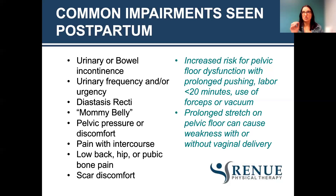With the C-section, since you are cutting through so many layers and there's going to be scar tissue buildup, that will change the quality of the abdominal muscles and how well they're able to contract.